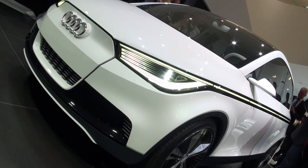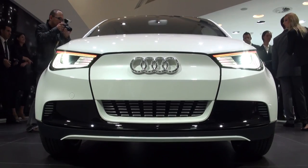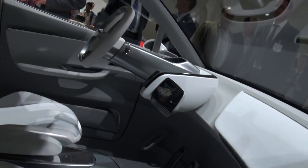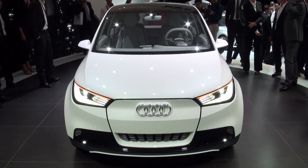Now the new A2's style kind of mimics the old version, so it's quite tall and compact with very short overhangs. To put it into perspective for size, it's shorter and lower but wider than the old A2.